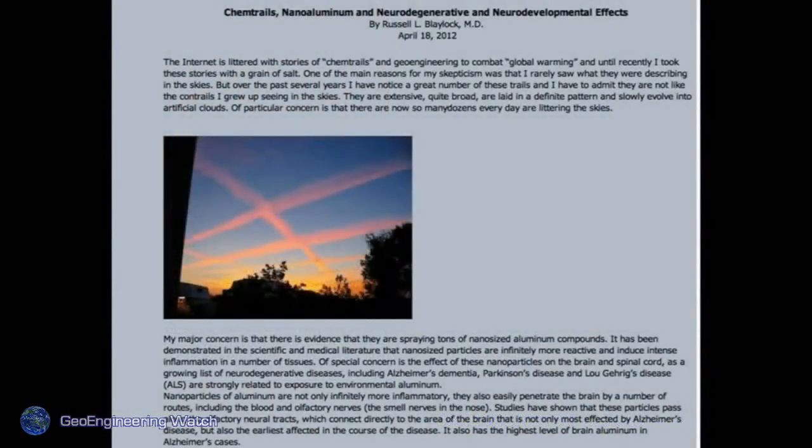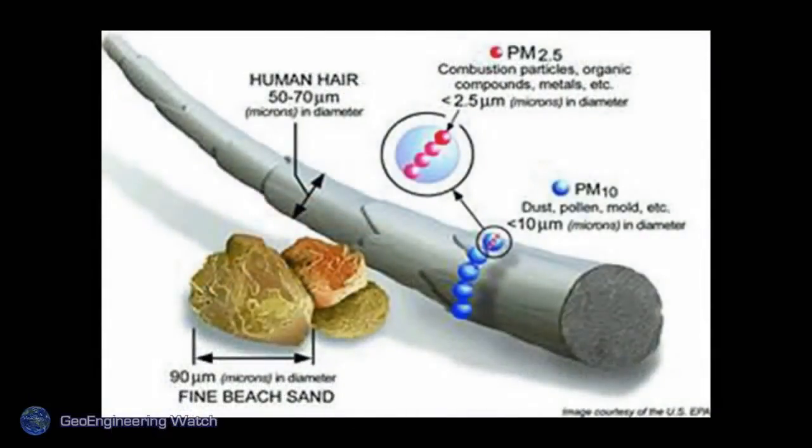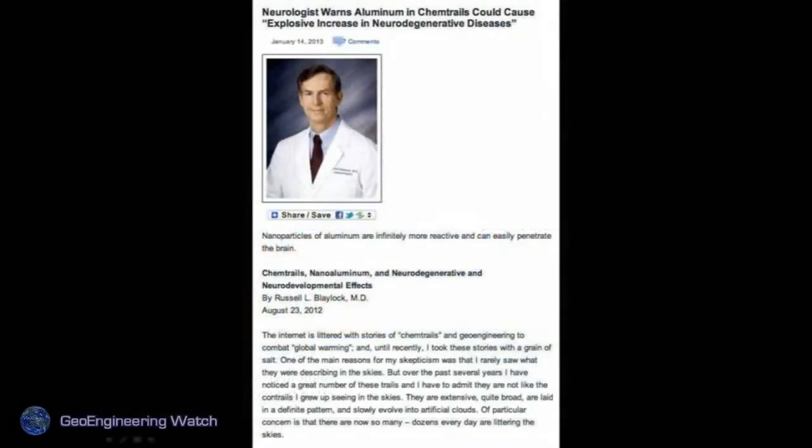Chemtrail nano-aluminum and neurodegenerative and neurodevelopmental effects — Russell Blaylock, MD. Russell Blaylock is an internationally recognized, award-winning neuroscientist speaking on the record about the lethality of these programs. Nanoparticulate size — so small they are taken through the lung lining straight into the bloodstream, where they adhere to cell receptors like plaque. They're bioavailable, they build up in the body causing a vast array of diseases and ailments. To give an idea of the size: if you see the little blue dots on that hair, those are micron-sized particles — we're talking about particles a thousand times smaller than those relative to a human hair.